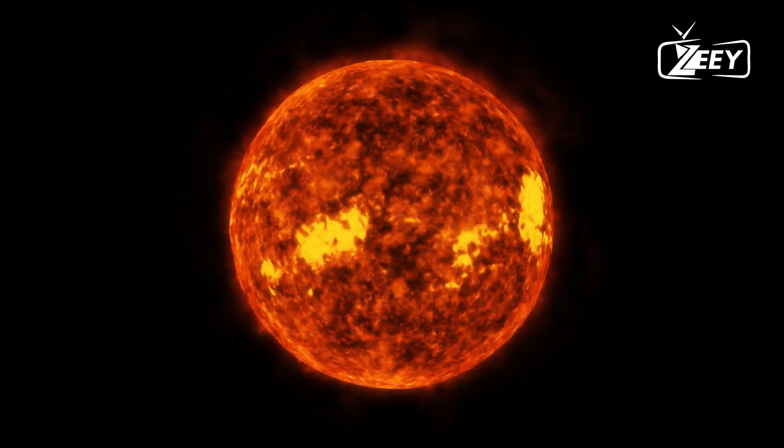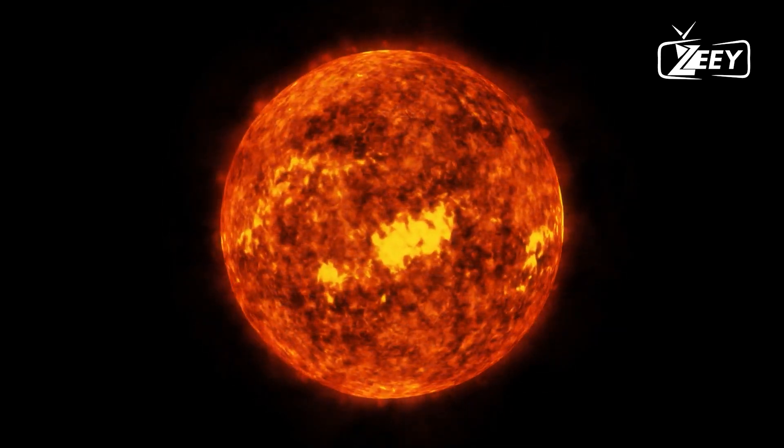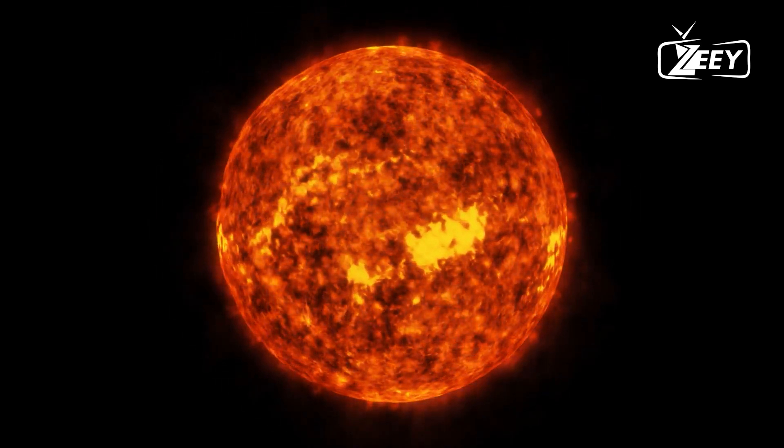The telescope has even allowed us to see what our Sun looked like in its early phases of existence, in addition to providing us with fascinating images of the immense splendor of the universe.